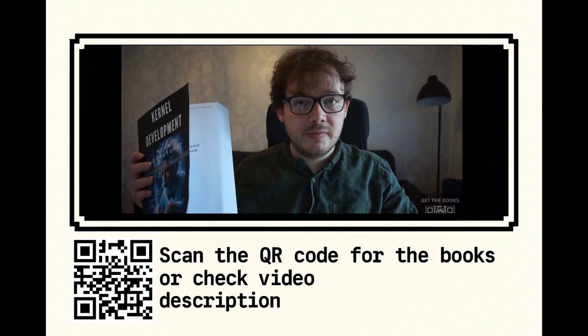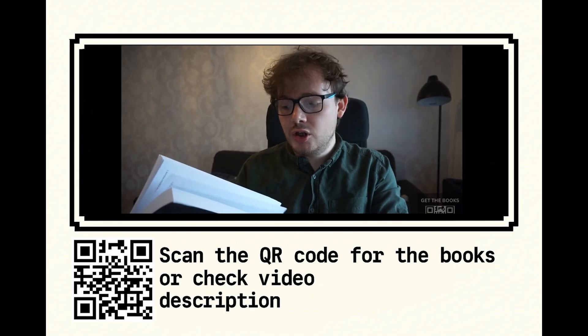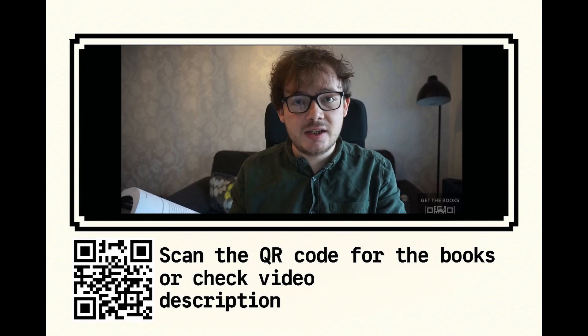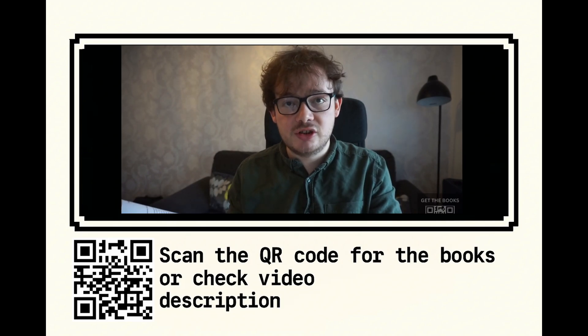Inside the book are QR codes for those of you who struggle to write code from within the book. If you have any issues, you scan the QR code and the code will be presented to you digitally.